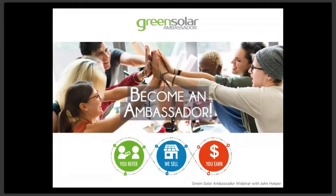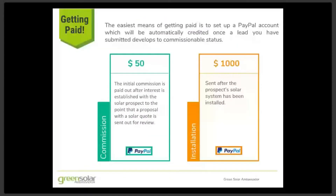We are excited to be offering this opportunity for you to easily support and supplement your income and help spread the word on the many benefits of solar. Getting paid commissions for your leads is set up such that payments are made automatically through PayPal.